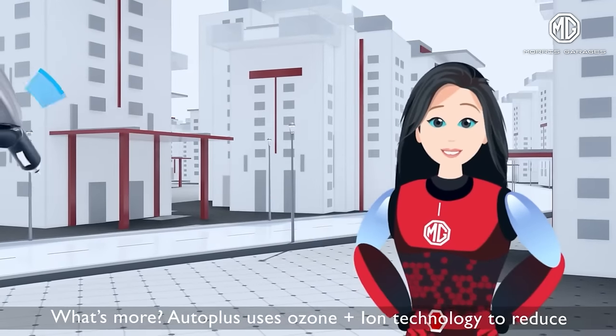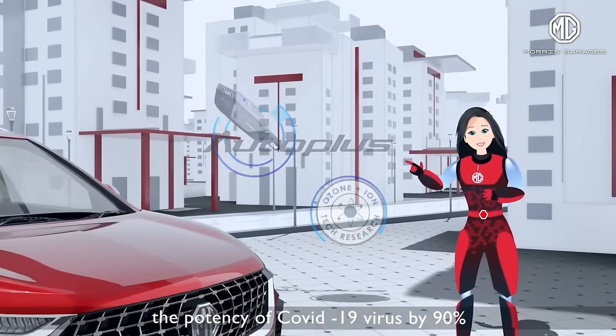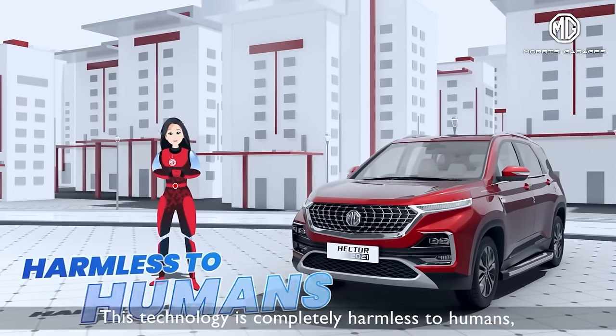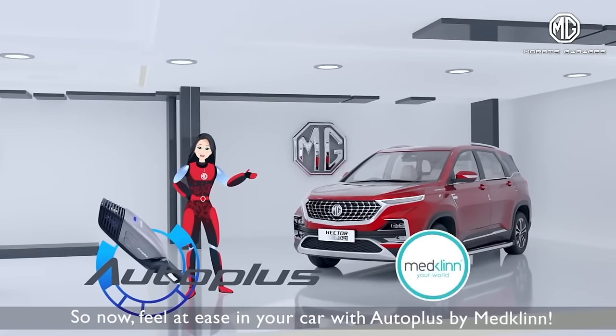What's more, Auto Plus uses ozone plus iron technology to reduce the potency of the COVID-19 virus by 90%. This technology is completely harmless to humans, including infants and children. So now, feel at ease in your car with Auto Plus by MedClean.